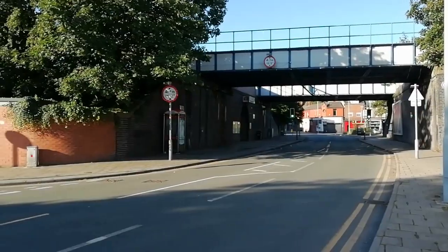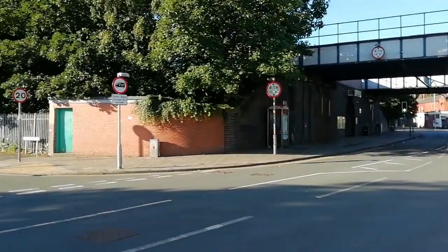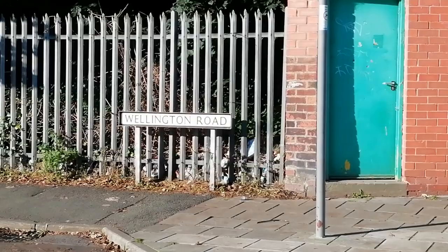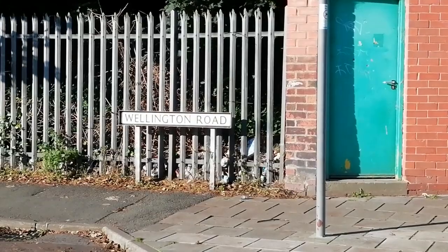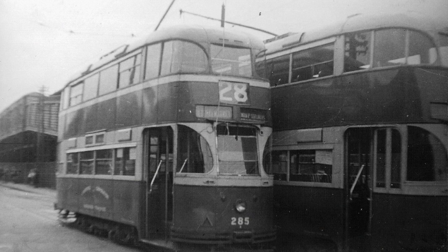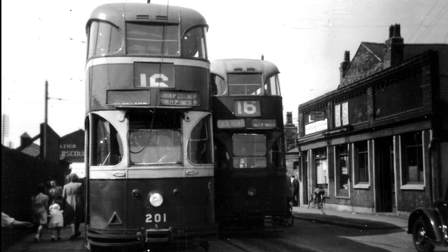Both Linacre Road and Seaforth Litherland stations provided interchange with yet another form of rail transport — that provided by the Liverpool trams. Alongside Seaforth Litherland on Wellington Road, this was the terminus of the 16 and 28 tram routes. In the background you can just see the ramp leading to one of the outer platforms. These tram services ceased in 1950 when the routes were converted to buses.